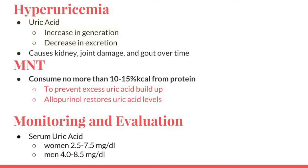Hyperuricemia is caused by a combination of an increase in the generation and a decrease in the excretion of uric acid. Although hyperuricemia can be asymptomatic for years, it causes kidney and joint damage and gout over time. Patients should avoid a high-protein diet to prevent excess uric acid buildup in the bloodstream. If severe hyperuricemia persists, allopurinol will lower uric acid to normal levels. Allopurinol is a synthetic drug that inhibits uric acid formation in the body. Monitoring and evaluation for this manifestation is measuring the serum uric acid for normal levels.